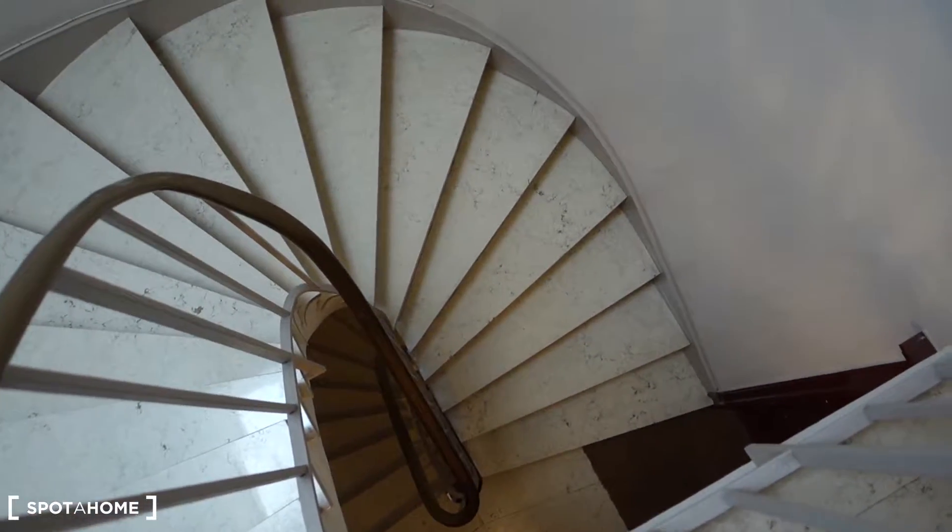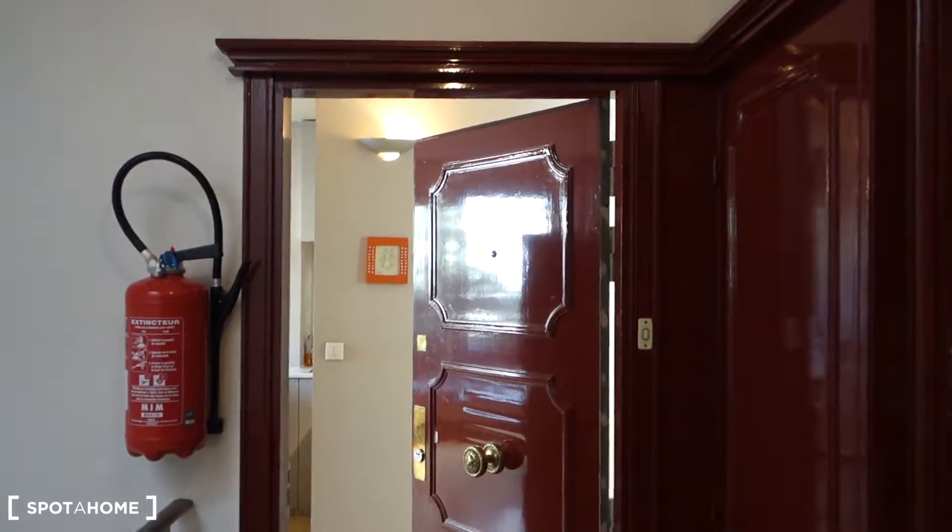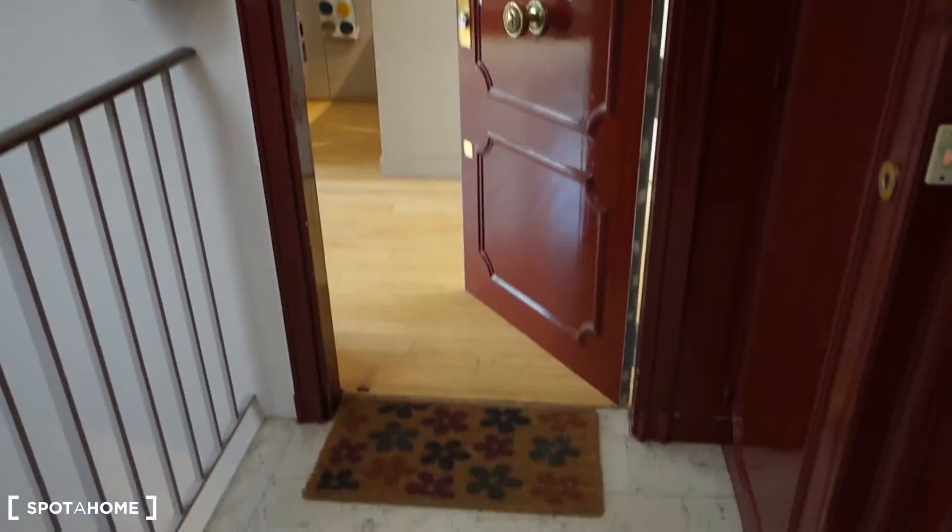So here we are on the sixth floor — that's the staircase, but don't worry, here's the elevator. Coming out from the elevator, you turn to the right, and this is the entrance to the apartment.